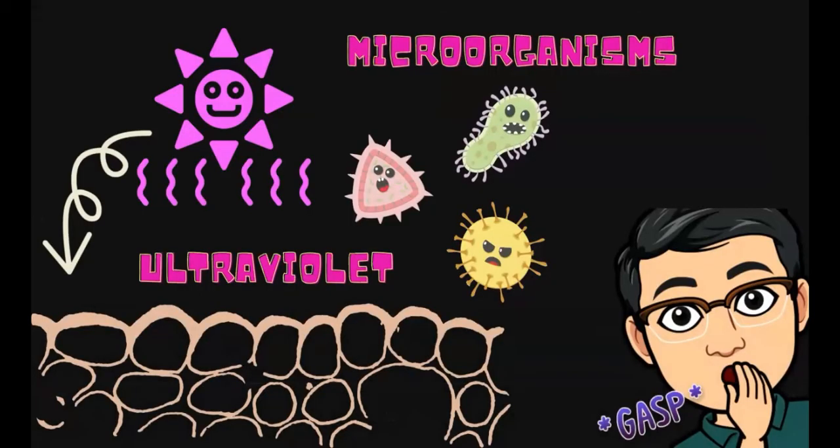Here we have an example of skin receptors. Skin receptors recognize heat, cold, pain, and touch. The skin shields your body from the ultraviolet rays or UV rays emitted from the sun and from microorganisms that can enter and harm the other body systems. It also protects you from mechanical and physical injuries.